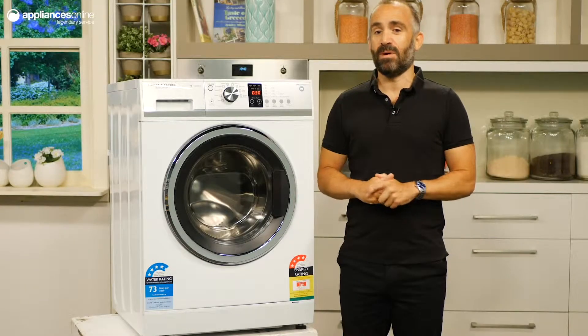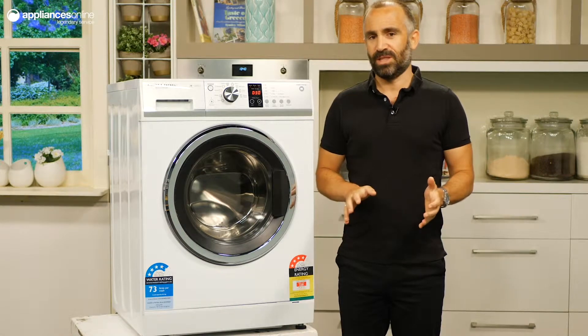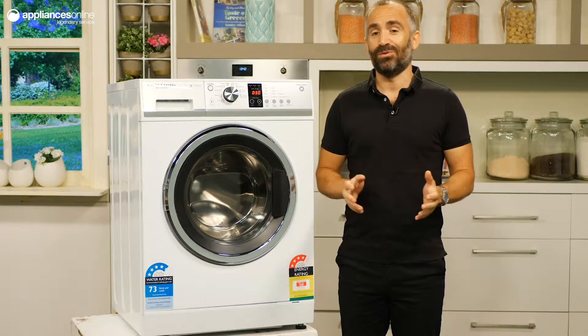This is the 8.5kg QuickSmart front load washing machine from Fisher & Paykel. It's a great family size machine with plenty of features to meet all of your washing needs.